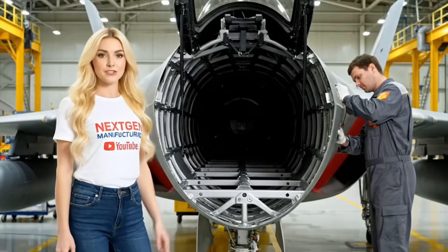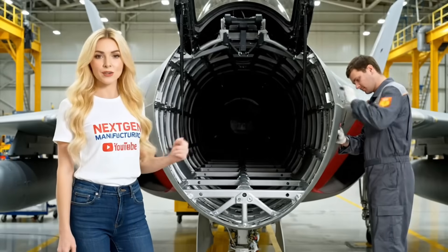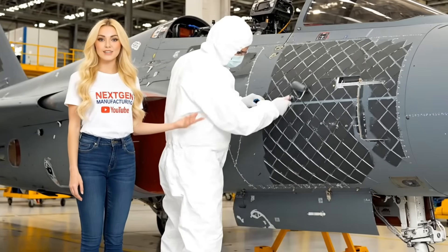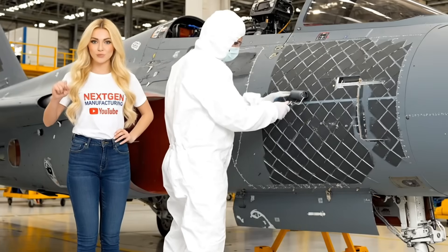A hallmark of 5th gen fighters: two internal bays, ready to house the entire arsenal, fully concealed until the moment of attack. Each of these diamond-shaped tiles is hand-placed. This dull coating absorbs radar energy, ensuring the jet is practically a ghost on enemy screens.